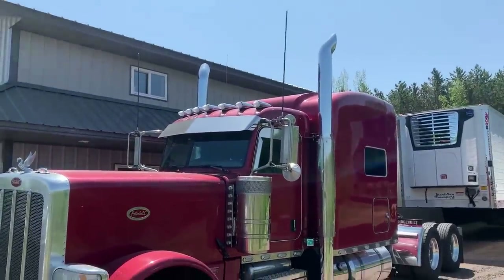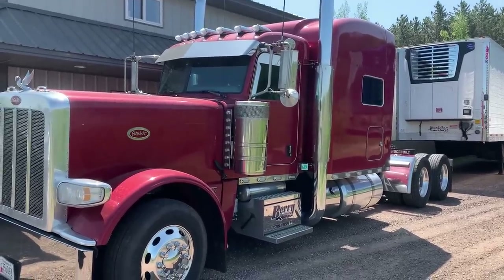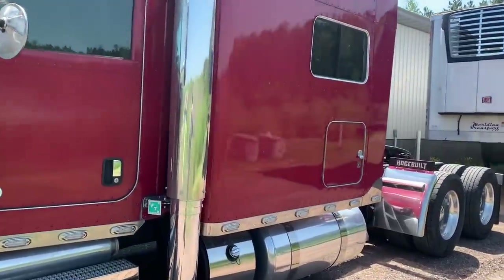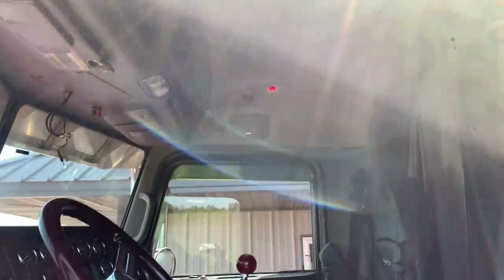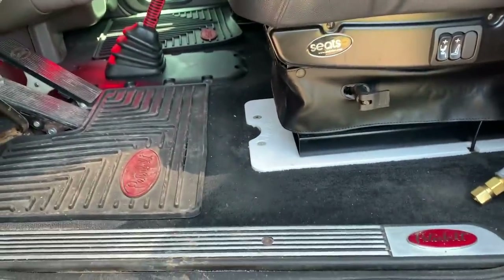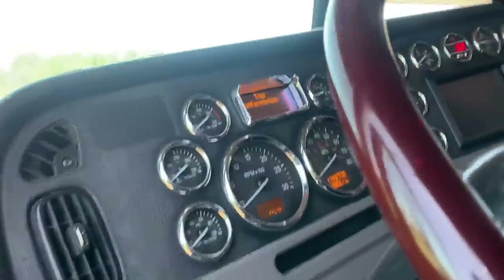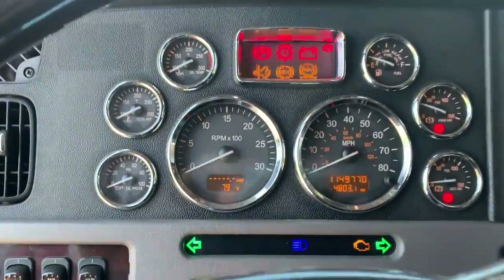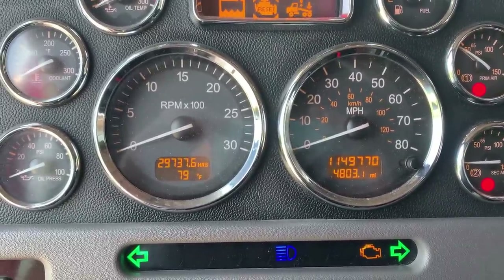Here we go — first item. We still have this 2013 Peterbilt 389 with a Cummins in it, 18 speed, 275 wheelbase, 355 rears. It's got a pretty nice interior with red lights — I know it's hard to see, but it's not neglected or anything. I'm going to turn this on and show you guys: 1.1 million miles.